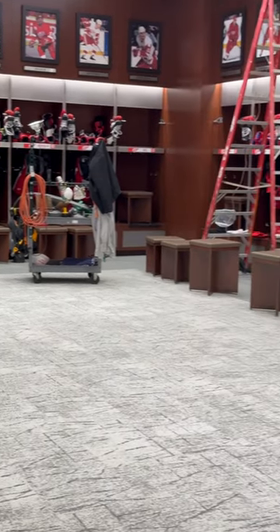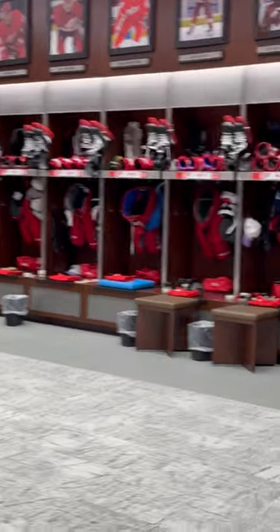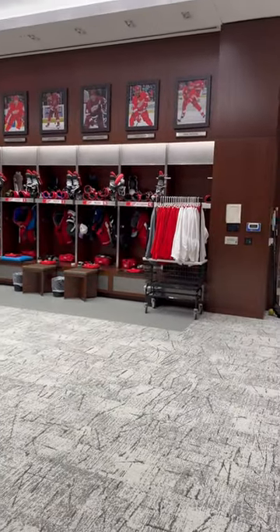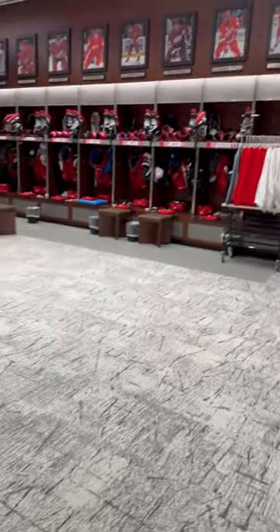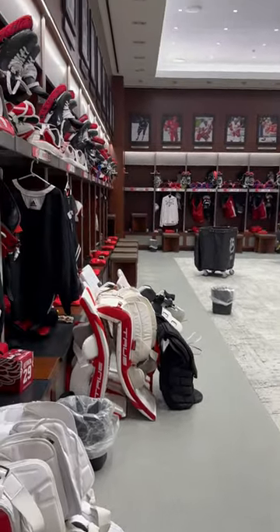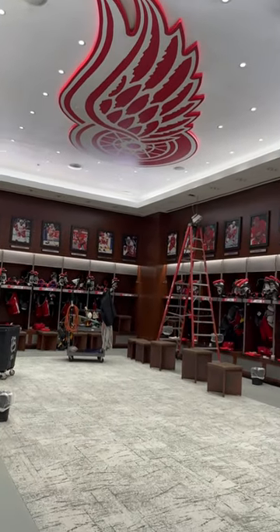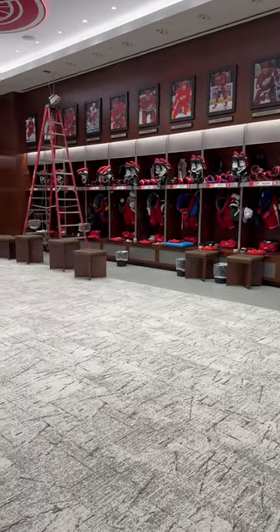They did keep the idea that professional sports does — having the logo in the center of the room as a focus. But what's unusual is the logo was on the floor; you'll notice in a typical locker room it's on the floor. They actually moved it to the center ceiling, because part of that tradition is not just to make it the center, but also to not walk on it or hug it. By moving it to the ceiling, they don't have to clean it — it stays pristine up there.